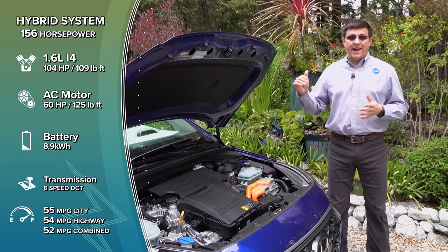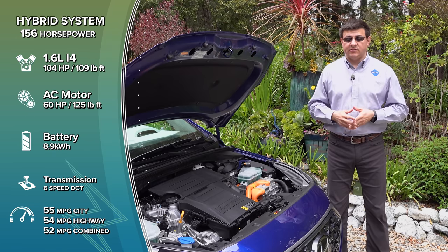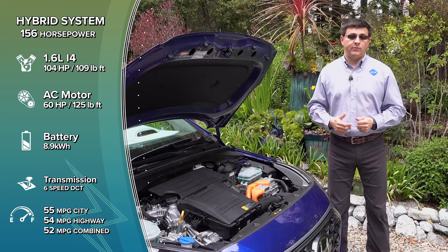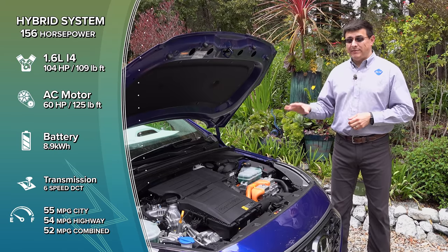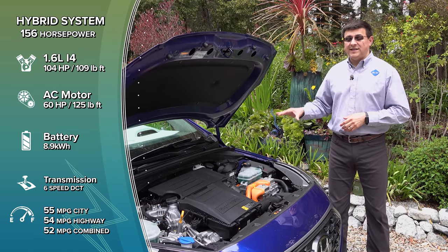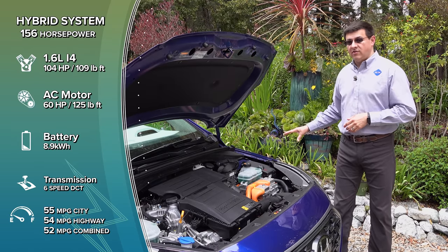Mated to the engine is an axial electric motor — a pancake electric motor — producing 60 horsepower in this model, up from 43 in the regular hybrid, but making the same 125 pound-feet of torque. It is then connected to a six-speed dual-clutch transmission that drives the front wheels.